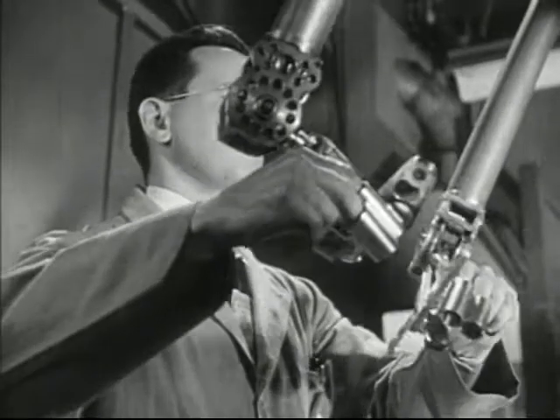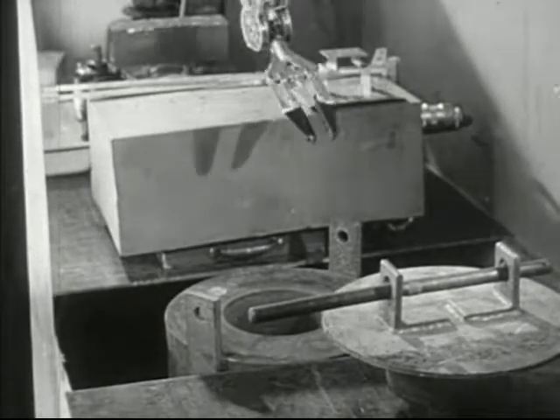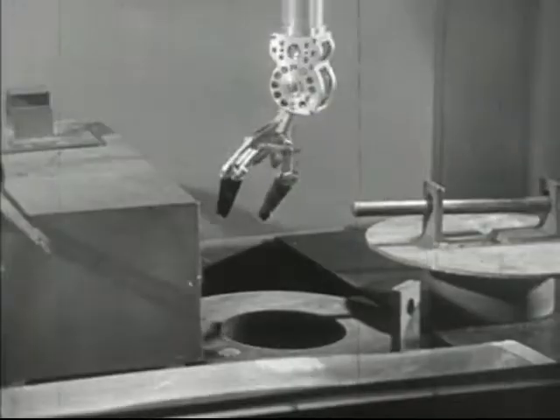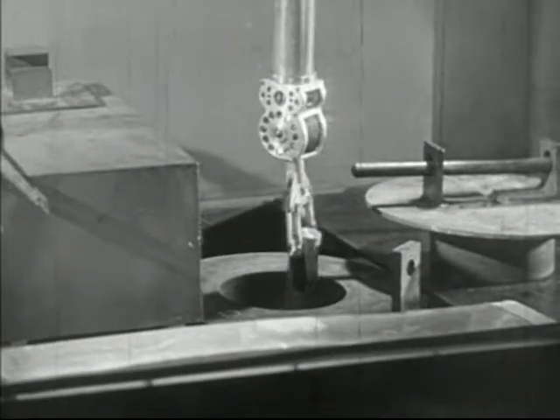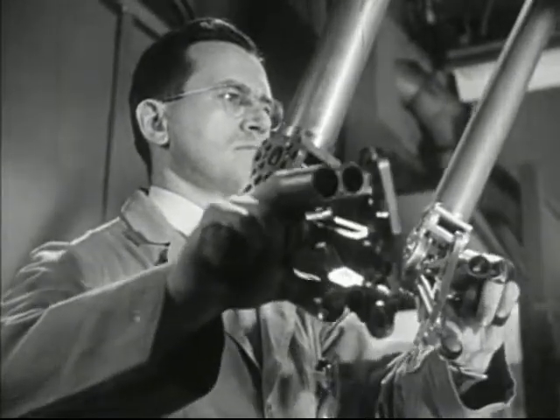Here is a man who has practically four hands — isn't that something? You'll note that he has his fingers inserted into metal finger tubes. Every motion that he makes with his fingers and hands is exactly duplicated through remote control by the mechanical hands inside the testing room. He's watching his other pair of hands through a window built of laminated layers of glass to a thickness of three feet.